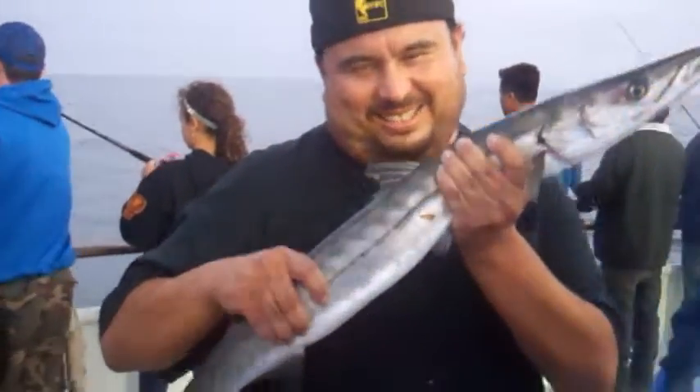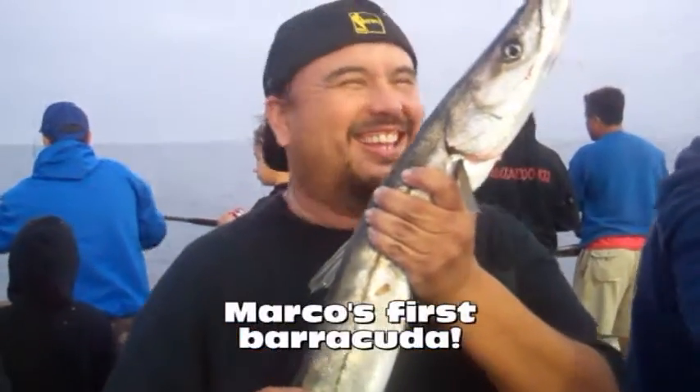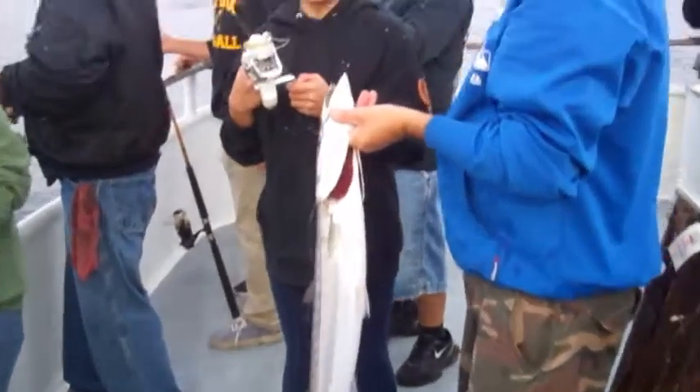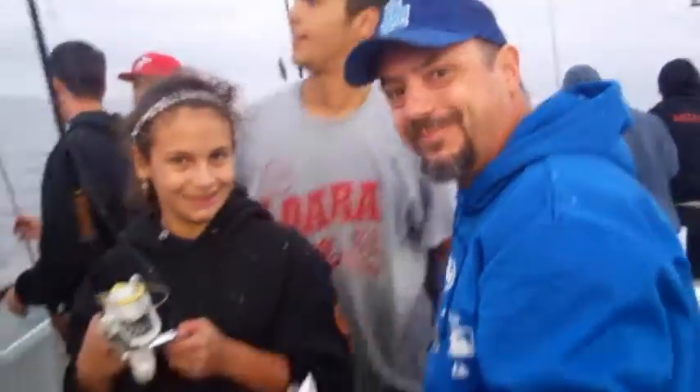What's up, dude? Nice fish. Thank you. Wow! What you catching on? Ancho. Nice fish, Marco. Thanks for being here, dude. Is that your first barracuda ever? It is? Ancho! That's a beautiful fish. Way to go, Dad. What do you think, Dad? Awesome. Yeah.